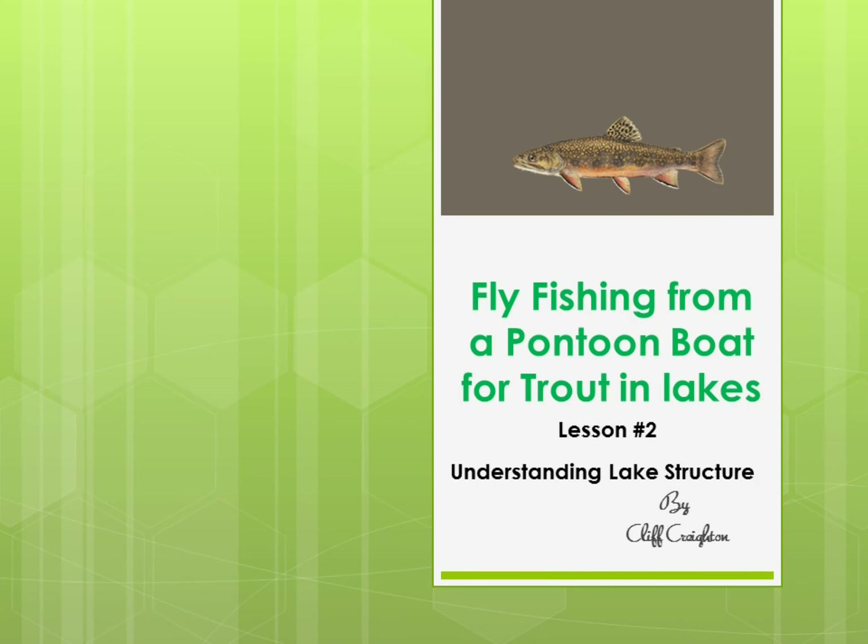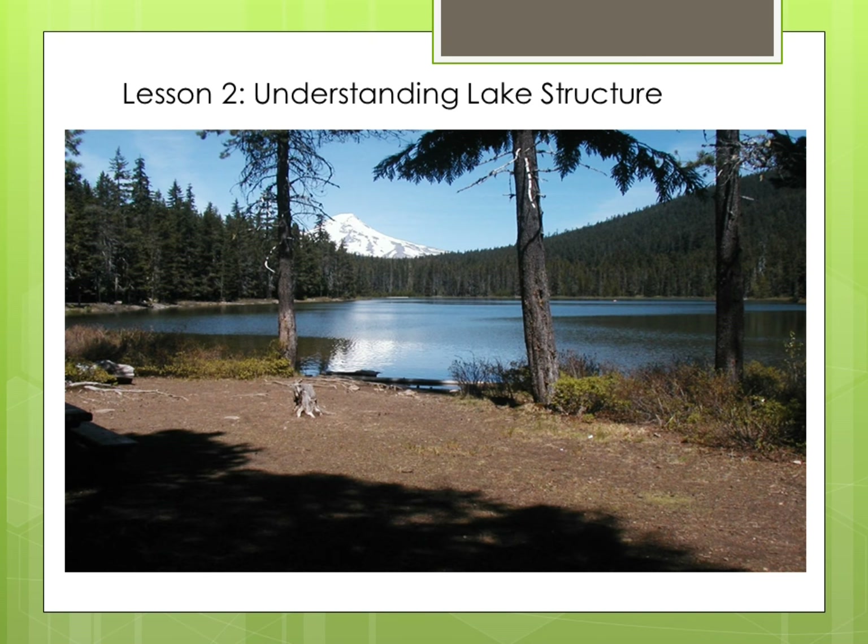Lesson two: understanding lake structure. In this lesson, when we talk about lake structure, we're talking about the characteristics of a lake that make it a good place to fish. Structure provides the necessary elements for aquatic food to grow and allow trout to remain healthy and find food.